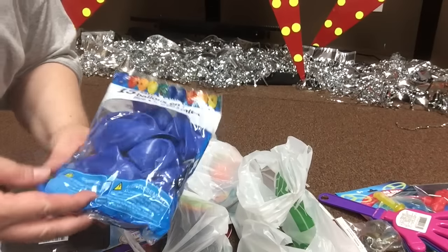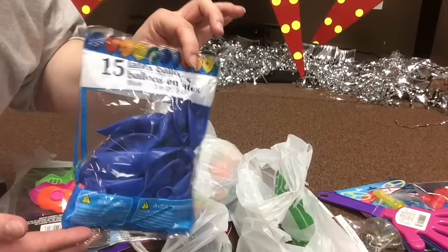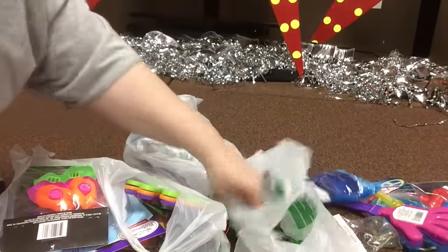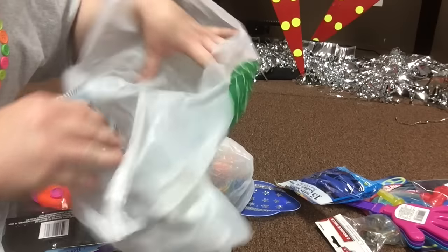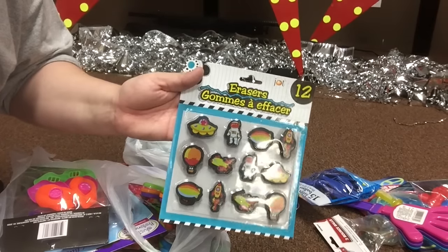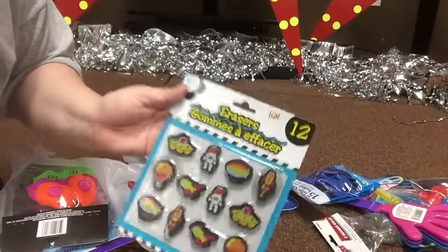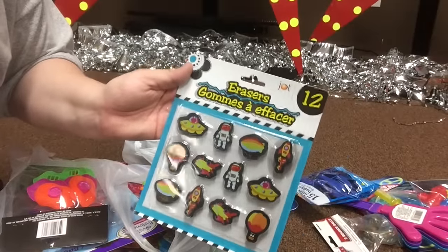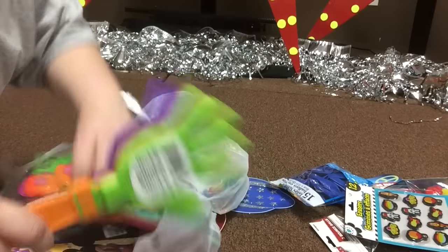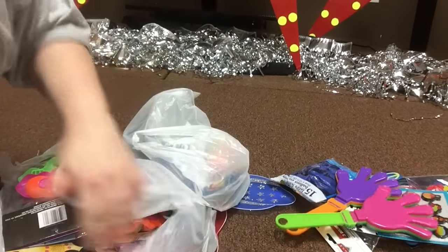We also picked up — because what kid doesn't love a noisemaker — one of our games this week incorporates the use of some balloons. So we picked up some blue balloons for one team. Also, for our little treasure hunt we picked up these little astronaut erasers. There are actually 12 in that, which shows you how great of a deal you can actually find. Of course, we had to get a few more of the noisemakers.